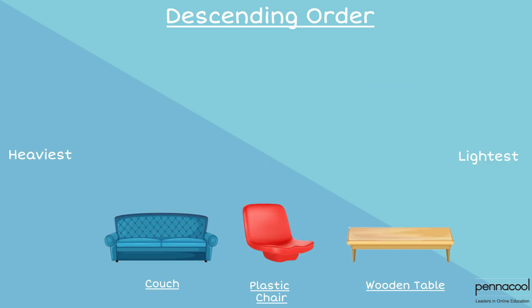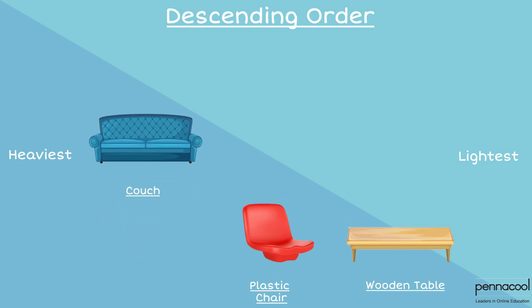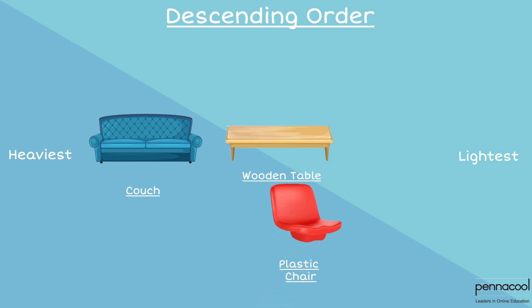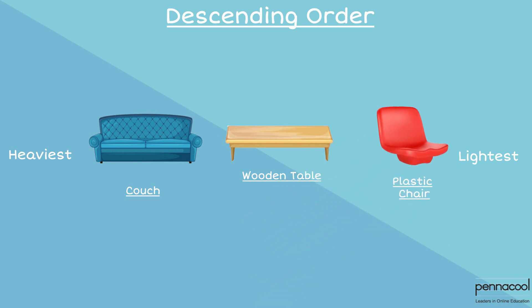Let us arrange the following items in descending order: a plastic chair, a couch, and a wooden table. The item with the greatest mass would be the couch, therefore we list this first. Remember, we are going in descending order. Next comes the wooden table, because it has a greater mass than the plastic chair. The plastic chair is listed last because it has the smallest mass.